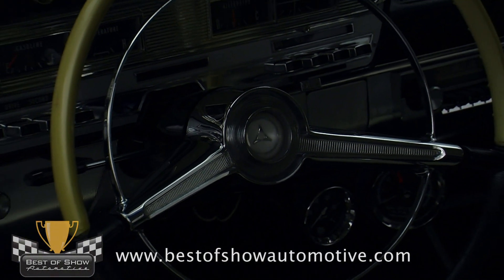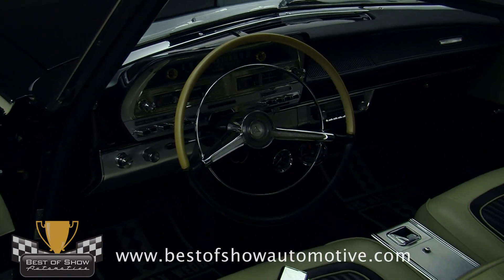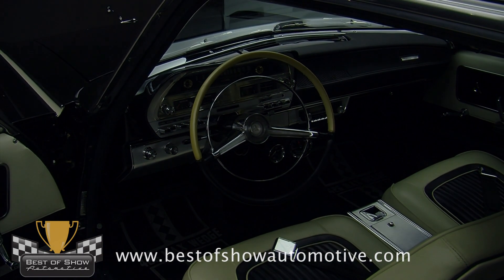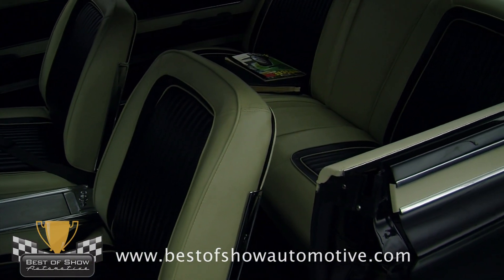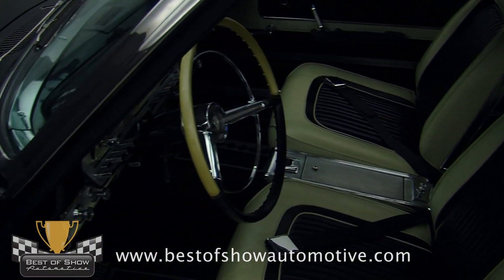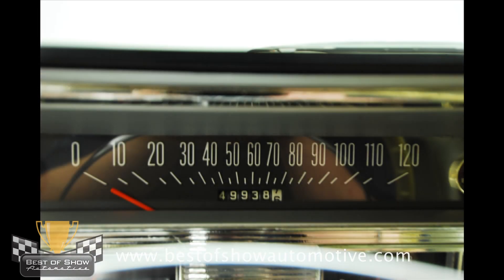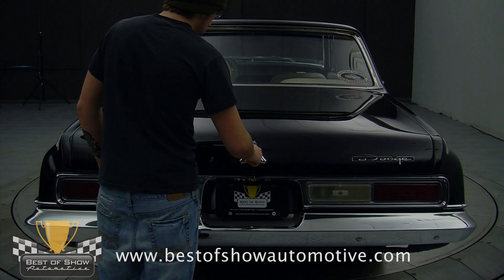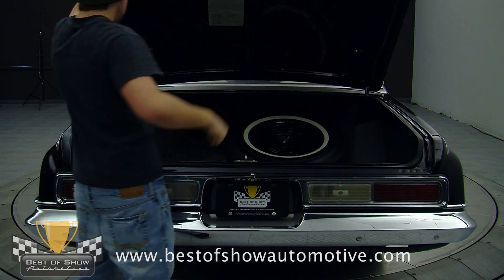Inside is an all-new interior that was done just a few years ago, perfectly replicating the original black-and-white vinyl setup. You sit on a set of new black-and-white seat covers over new foam for a new car feel, while the carpets and headliner are exact duplicates of the original stuff. An accessory tach and oil pressure gauge have been added under the dash, along with vintage seat belts. All the weather-stripping and window felts have been replaced, so the car seals up tight and the doors close with a solid sound. In the trunk, you'll find a correct spare, trunk mat, and jack setup.